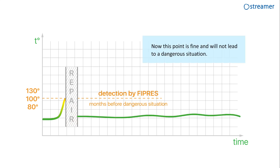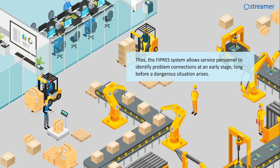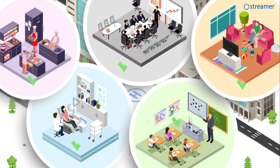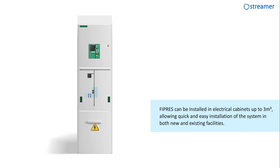Now this point is fine and will not lead to a dangerous situation in future. Thus, the FiPress system allows service personnel to identify problem connections at an early stage, long before a dangerous situation arises. It provides 24/7 monitoring of overheating and allows increasing the efficiency of inspections. FiPress can be installed in electrical cabinets up to 3 cubic meters, allowing quick and easy installation of the system in both new and existing facilities.